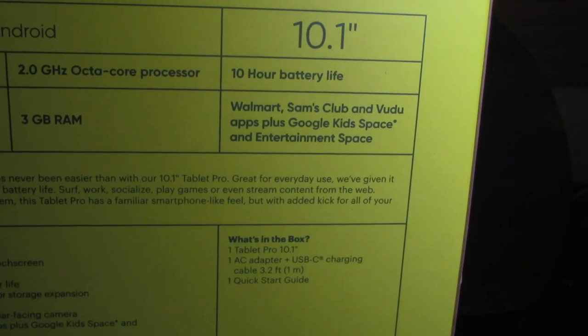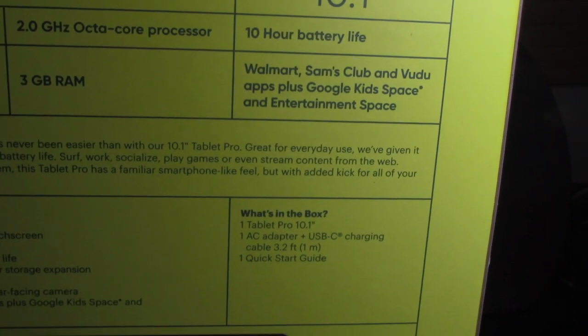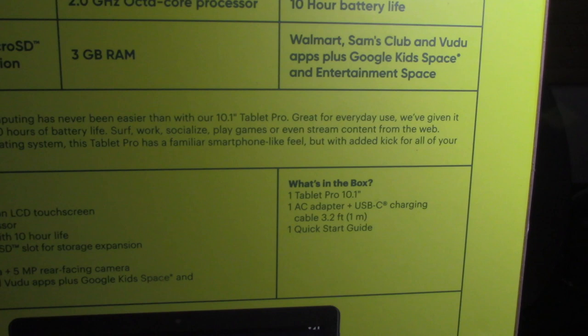And some applications on there. Like I said, Walmart, Sam's Club, Vudu apps. And they have Google Kids Space and Entertainment Space — could be using that.